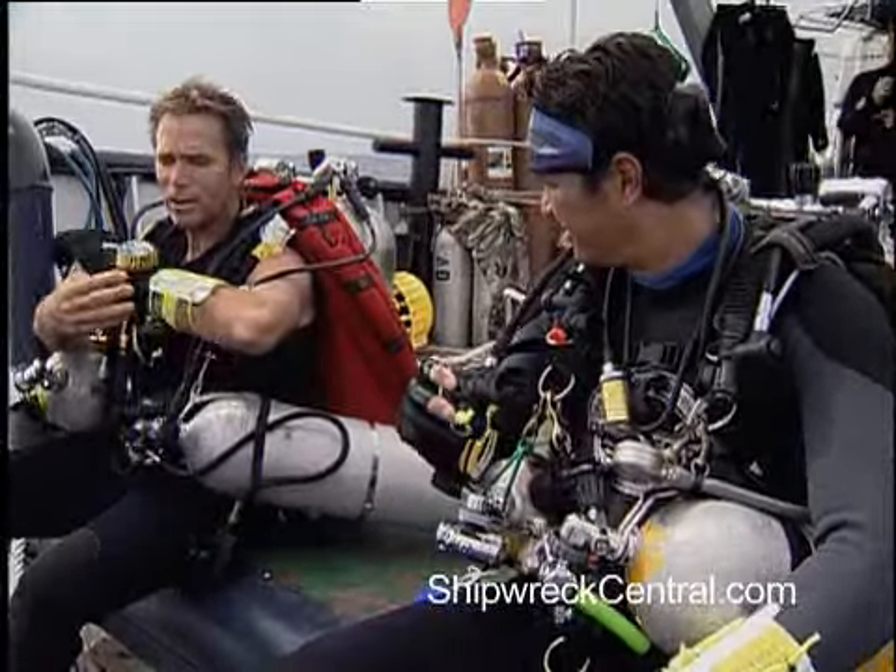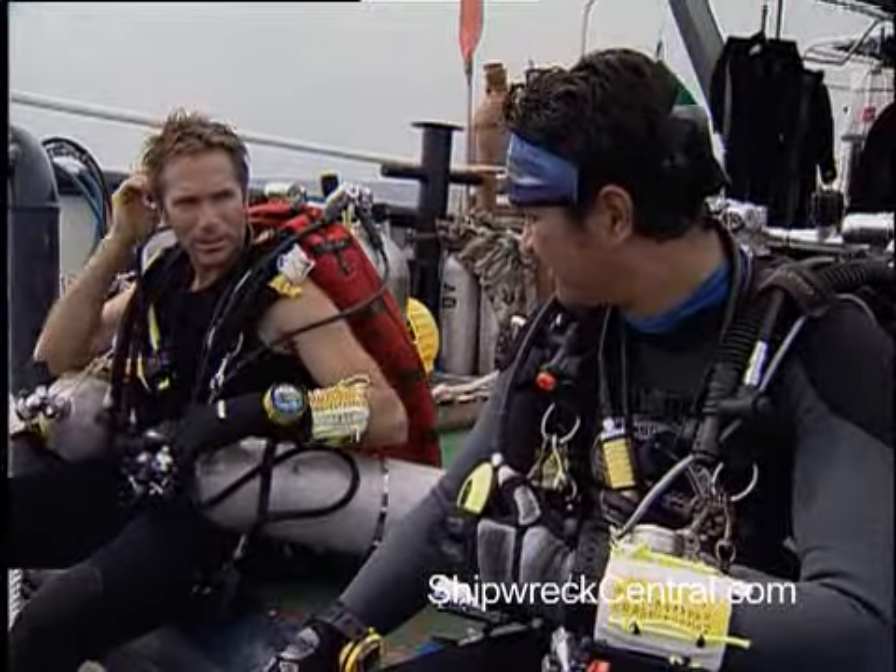Are you going to go in first? Sure, I'm not far behind. If I hold onto your tank, I think I can film with the other arm. Okay, sure.